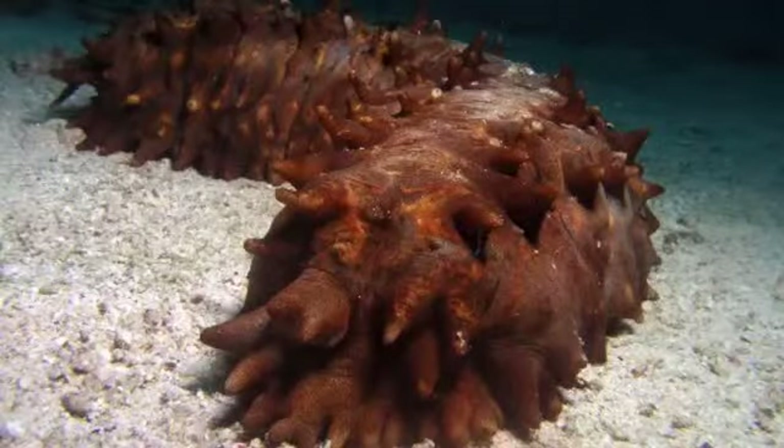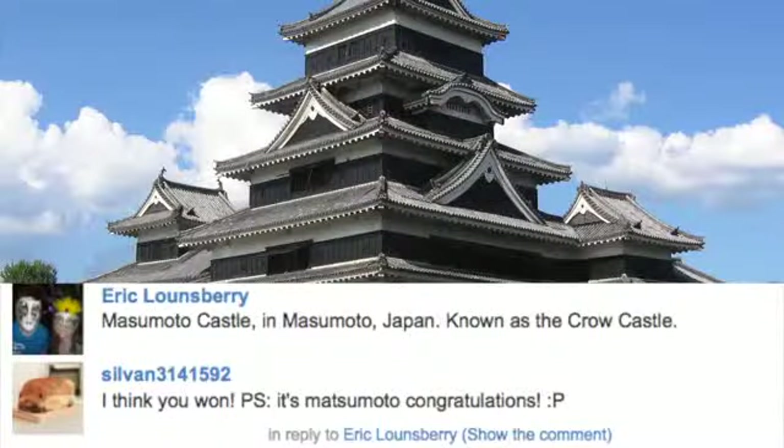I'm going to leave you with this creature — what is it and how does it escape its predators? Here's last video's winner. Be sure to subscribe for more Vsauce 2 and, as always, thanks for watching.